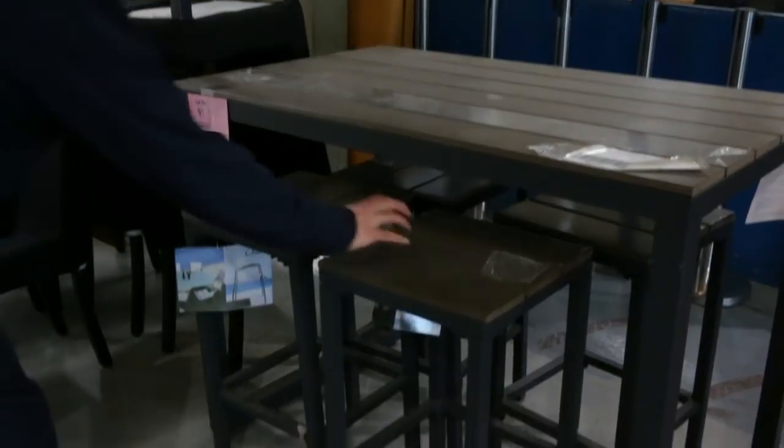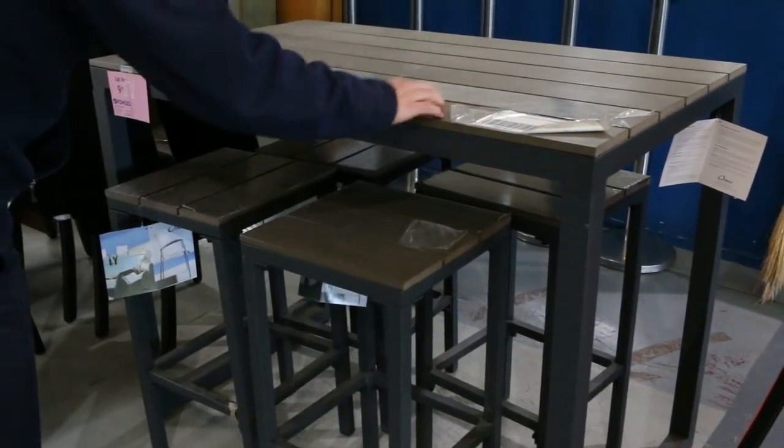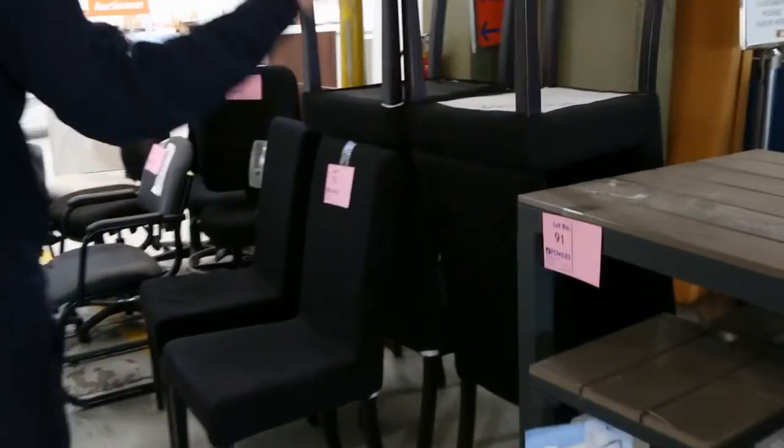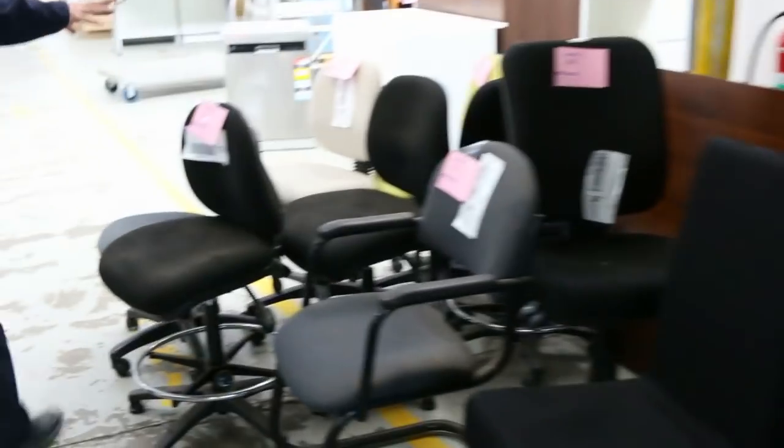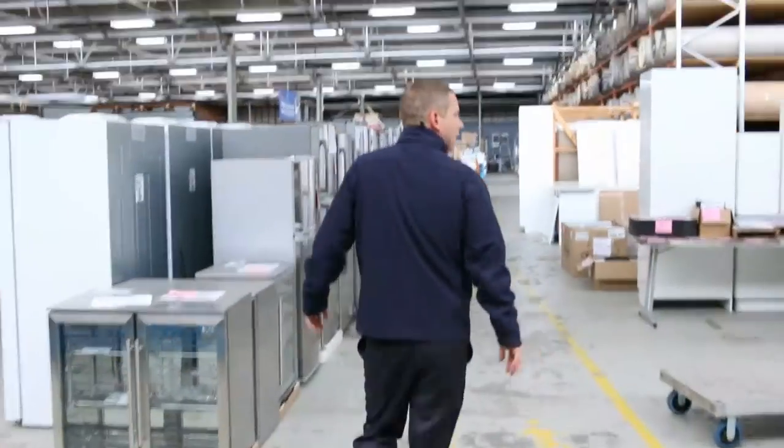Tomorrow there's beautiful outdoor seating — the last one of those — I'll get that going for around $150. It's got the four chairs, still all plastic-wrapped, so it'll come up brand new for you. We've also got some black dining chairs, starting at a dollar each, and all the office chairs at one dollar a shot.